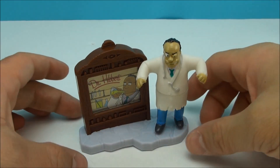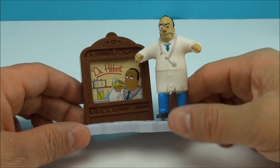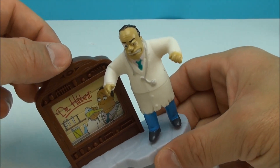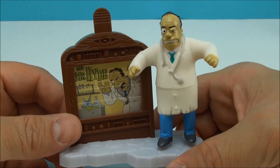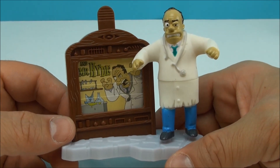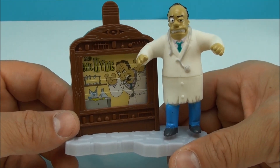Dr. Hibbert. As you can see, he's getting a little goofy there. Dr. Hibbert and Mr. Hyde — so that explains why he's got the goofy face. Looks like he's been drinking the formula to turn him into a monster.